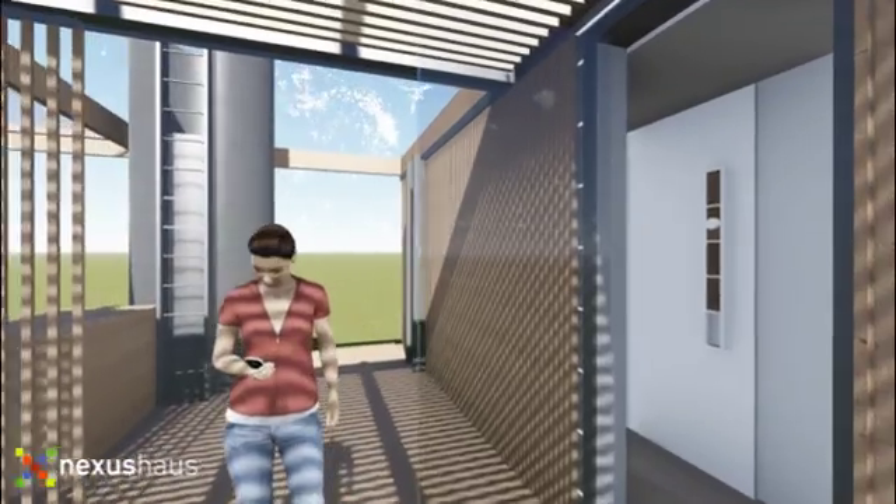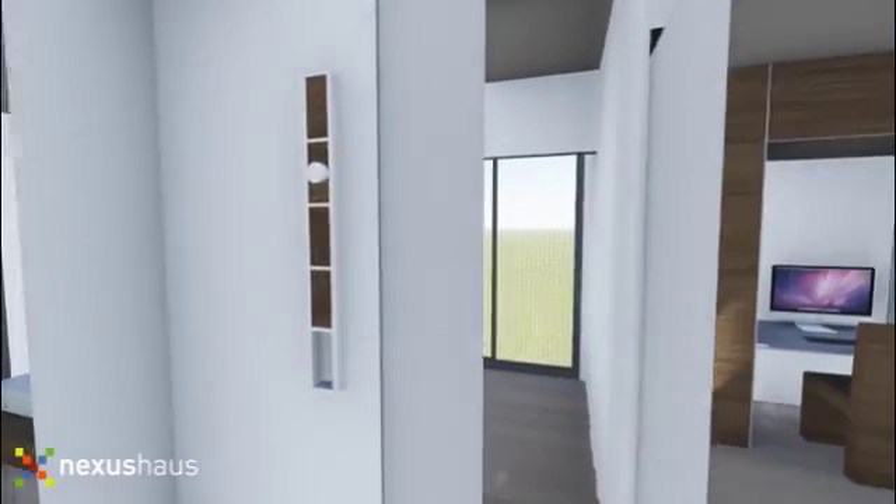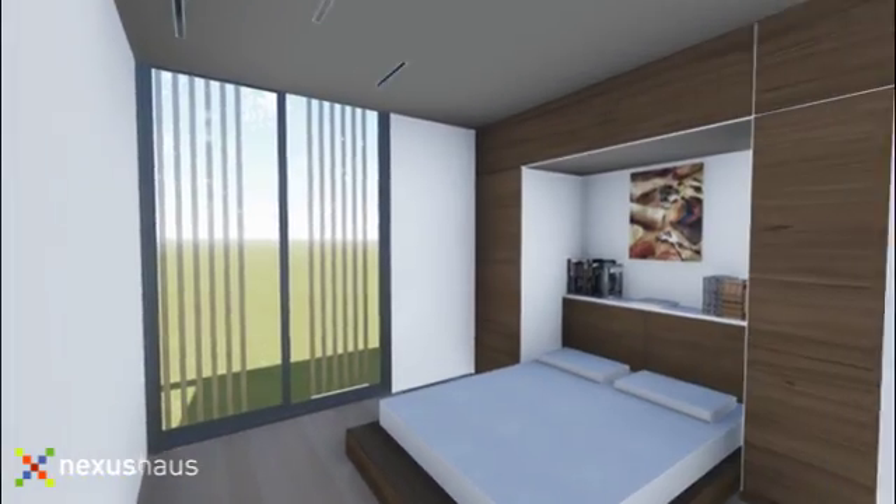The space can be closed for privacy and warmth during the winter, or it can be opened for ventilation, taking advantage of three-season outdoor living in Central Texas.